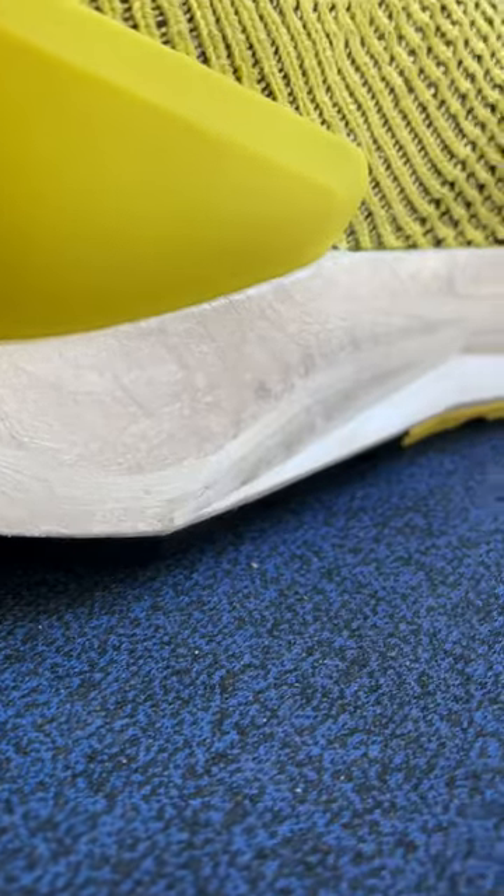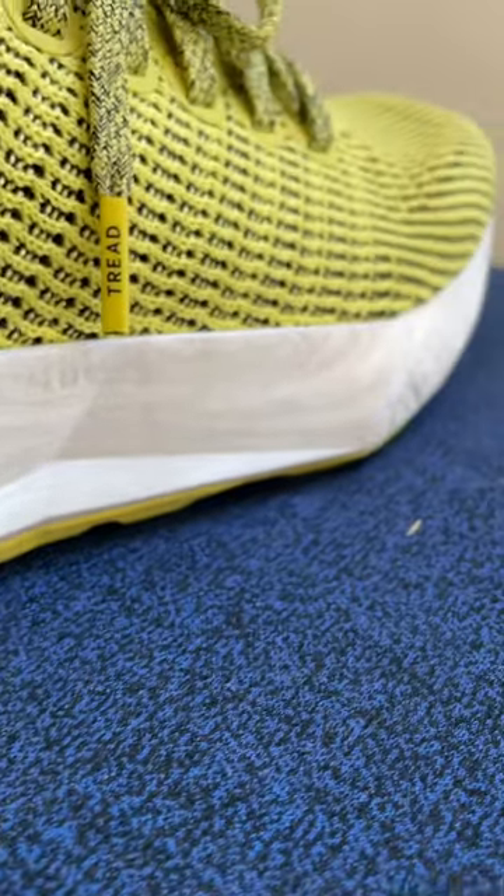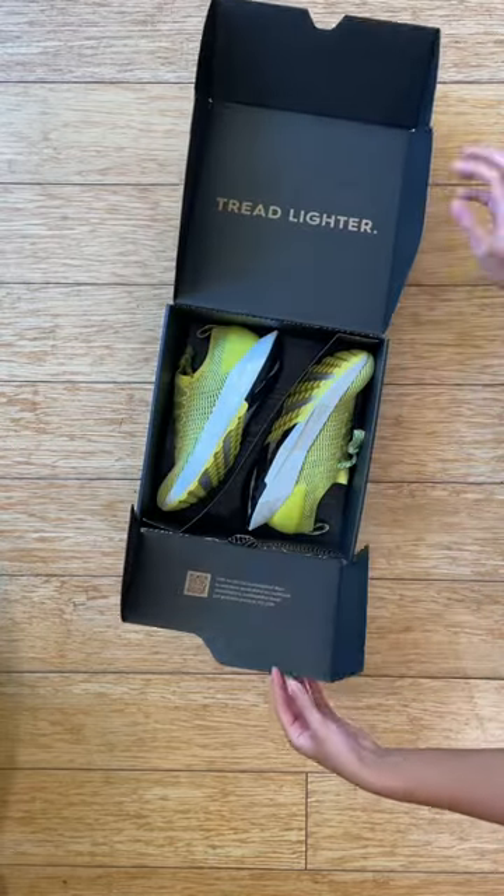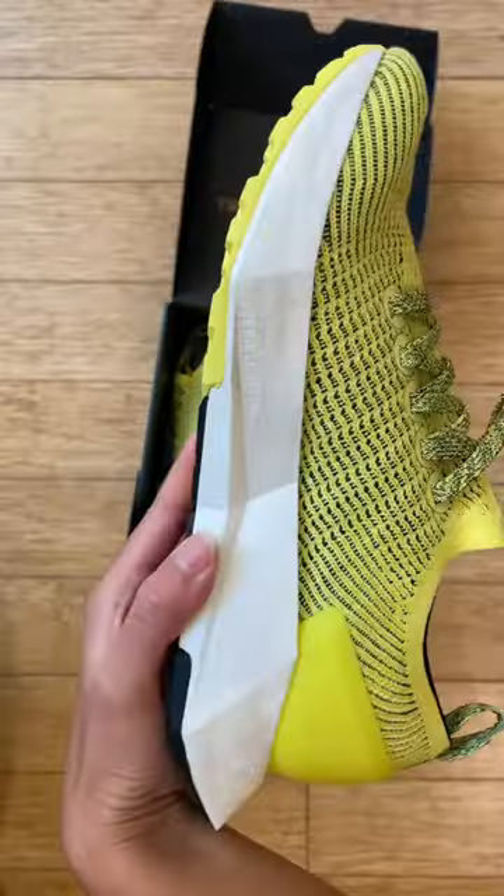Say hello to Swift Foam, which debuted in our Tree Flyer running shoe. It's a midsole material that reimagines what's possible with natural material innovation, using almost 50% bio-based content.